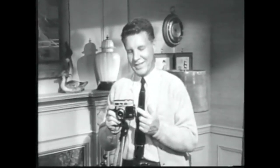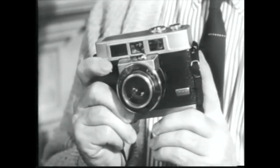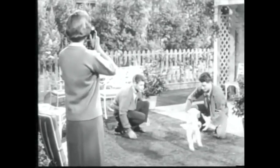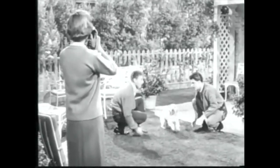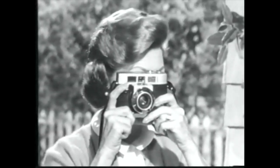Next week, Ozzie and Harriet will be brought to you by Eastman Kodak Company. And now, here's Ozzie. If ever a camera wouldn't let you miss a picture, this is it. This is the new Kodak Motormatic 35 — the most automatic camera I've ever seen. The Motormatic 35 advances the film by itself as quick as a wink. And it sets the lens by itself, too. So you're always ready for the next picture instantly.